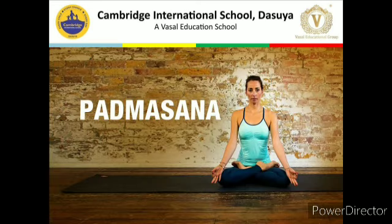The next asana is Padmasana. Padmasana is made of two words: 'Padma' and 'asana.' Padma means lotus. The legs in the sitting position of this asana give the appearance of a lotus. This is a meditative asana.